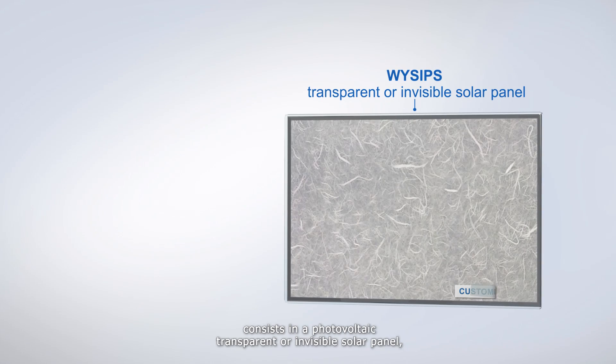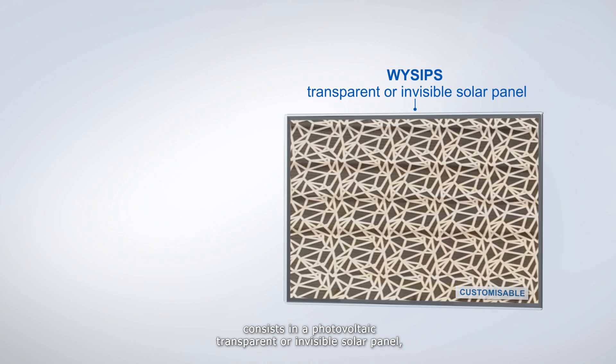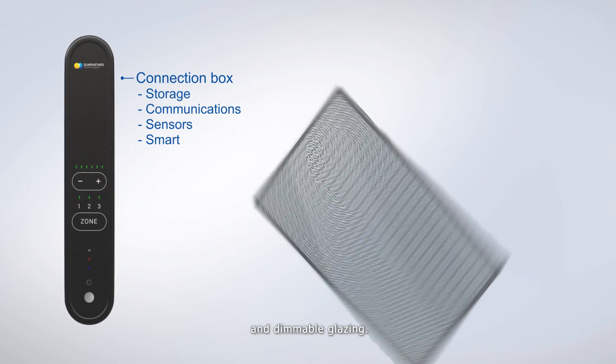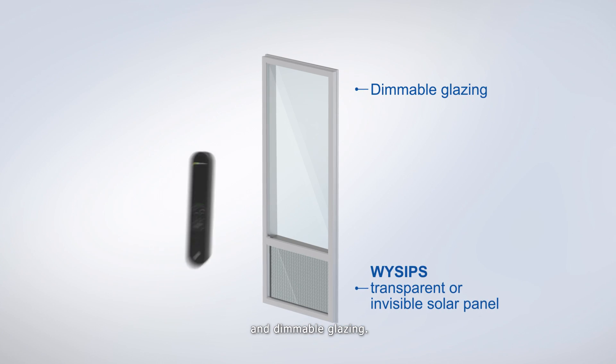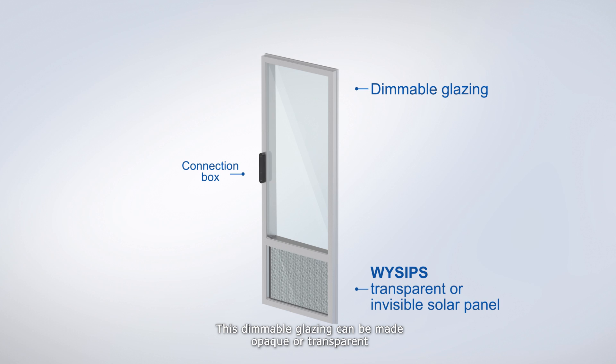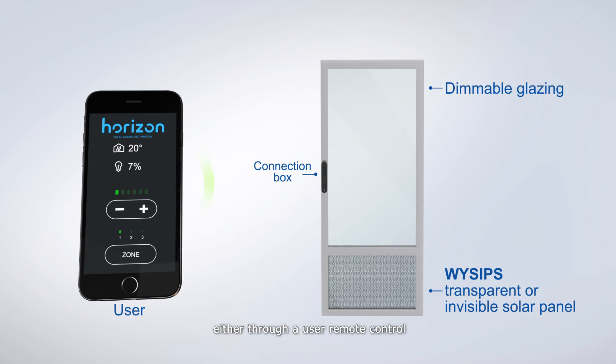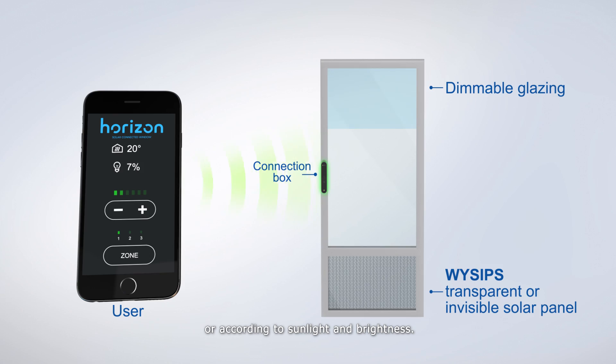The Horizon product consists of a photovoltaic transparent or invisible solar panel, an energy storage device, and a dimmable glazing. This dimmable glazing can be made opaque or transparent, either through a user remote control or according to sunlight and brightness.